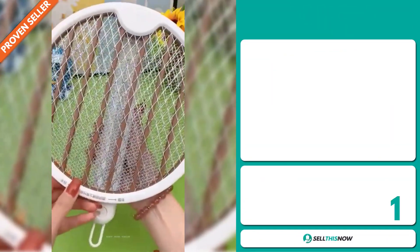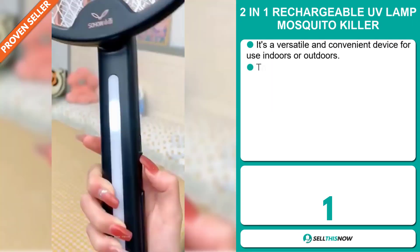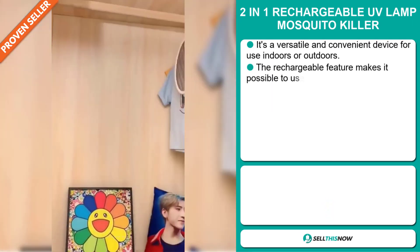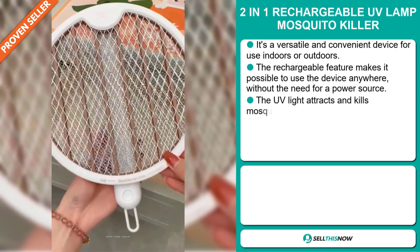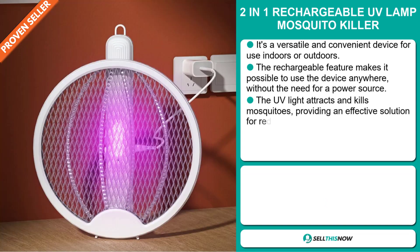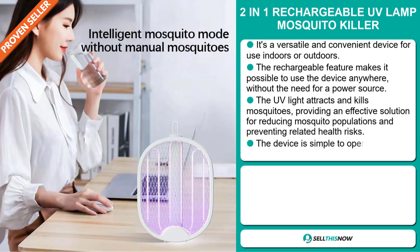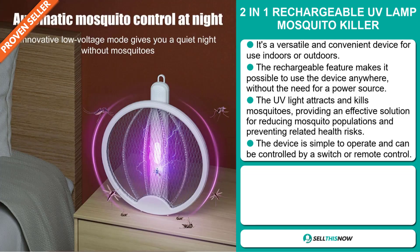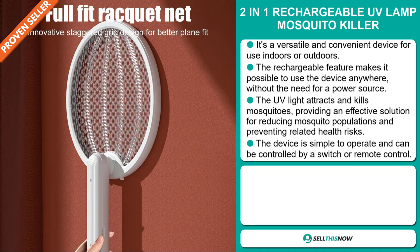Our next product is the 2-in-1 Rechargeable UV Lamp Mosquito Killer. It's a versatile and convenient device for use indoors or outdoors. The rechargeable feature makes it possible to use the device anywhere without the need for a power source. The UV light attracts and kills mosquitoes, providing an effective solution for reducing mosquito populations and preventing related health risks. The device is simple to operate and can be controlled by a switch or remote control.